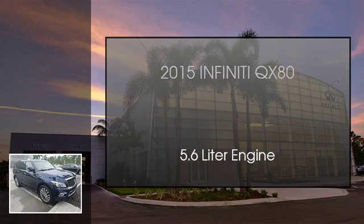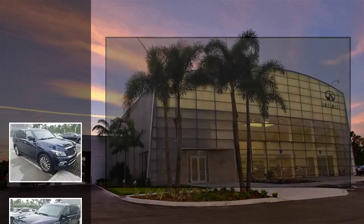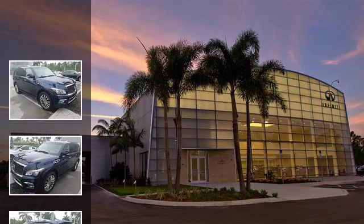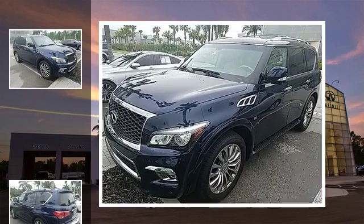This is a 2015 Infiniti QX80. This SUV has an automatic transmission and a 5.6 liter engine.